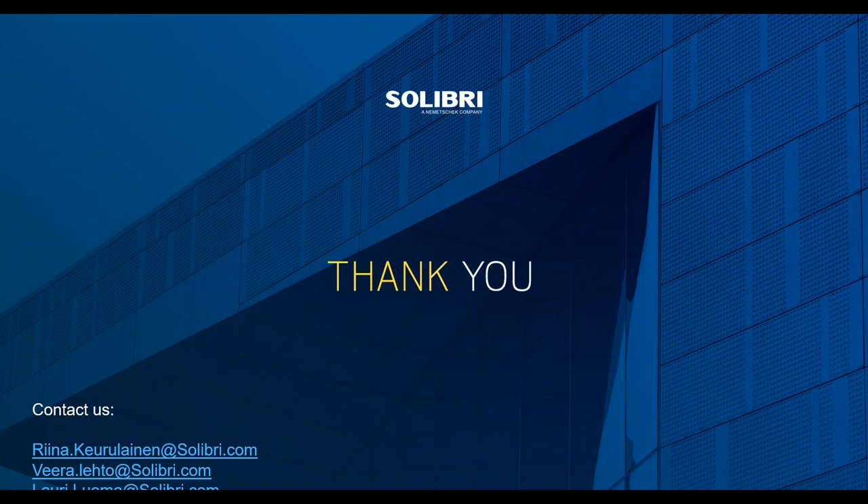Thank you for having me. Thanks to our great audience for the great questions and for joining. Please give us feedback so we know what you think. See you next time and Merry Christmas to everyone — happy holidays!